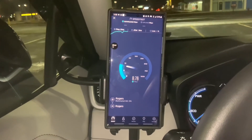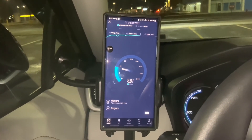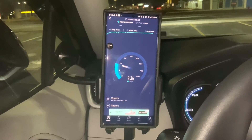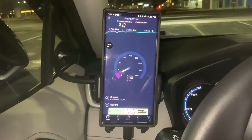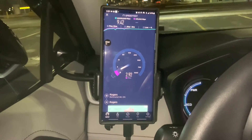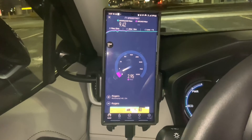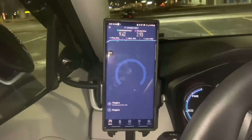This is Rogers 3G — it's showing 4G but it is actually HSPA or HSPA Plus. Very low speed compared to 4G or 5G: 9.4 megabits per second download and 2.9 megabits per second upload.